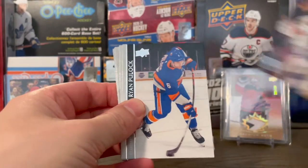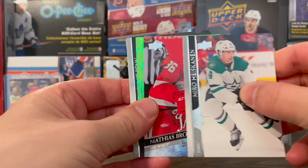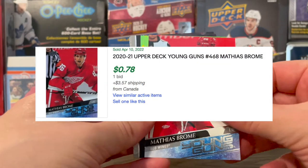Michael Kempney, Sean Walker, and Scott Laughton. Patrick Kane, Ryan Pulock, Miro Heiskanen, and — ooh — looks like a green Dazzler, and our first Young Guns: Matthias Bröden on the Red Wings. All right, that's a good one.